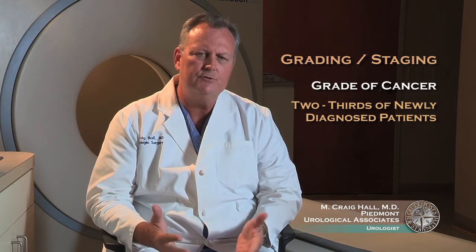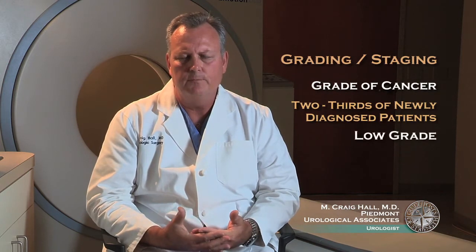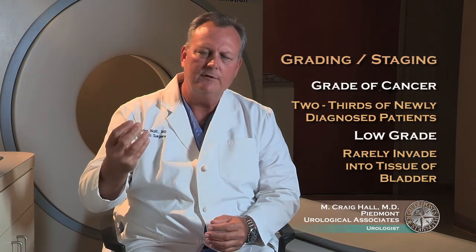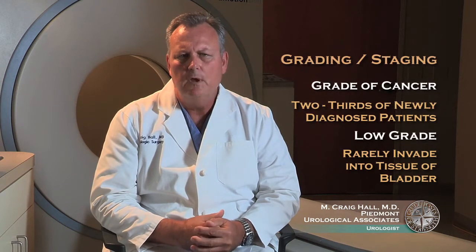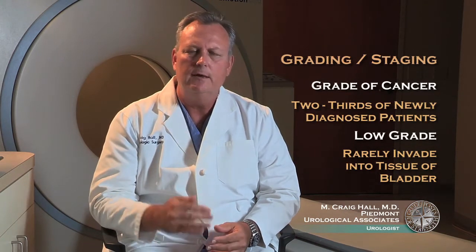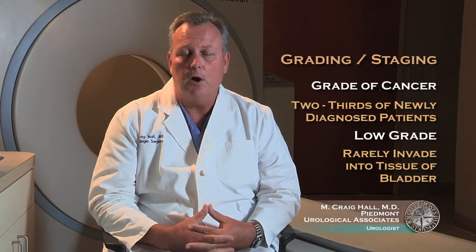The majority of patients — at least two-thirds of patients — newly diagnosed with bladder cancer have what we call low-grade bladder cancer. These are cancers that rarely invade into the tissue of the bladder itself, but grow into the interior of the bladder, oftentimes looking like cauliflower growing within the bladder itself. These tumors are rarely, if ever, a threat to a patient's life because without the ability to invade into the tissue, it doesn't have access to the bloodstream where it can then spread and ultimately cause problems.